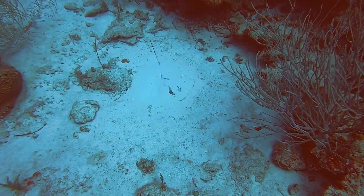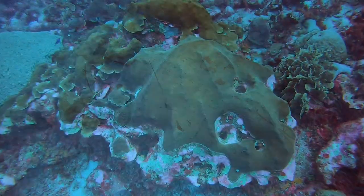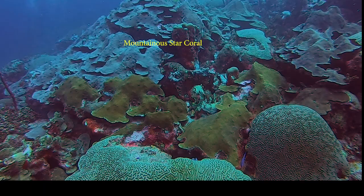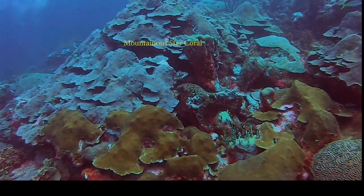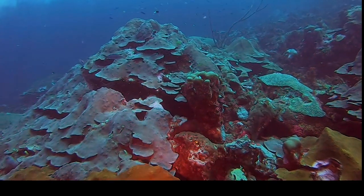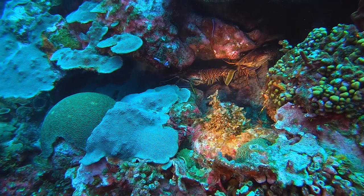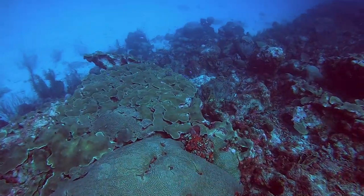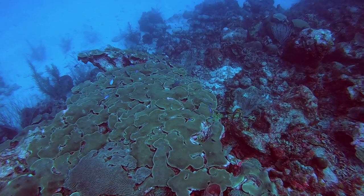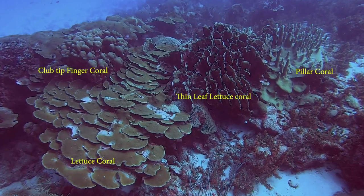At the base of the wall this southern ray is camouflaged in sand. A pair of Caribbean lobsters. This field of coral is just stunning.